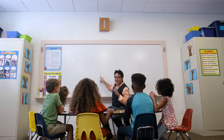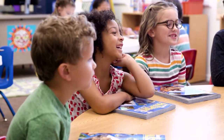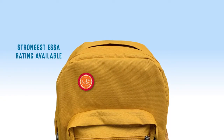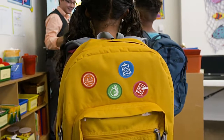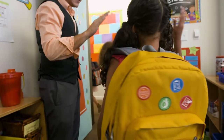Literacy is a journey, and the journey each of your students is taking matters. Voyager Passport is packed with all the essentials teachers need to advance their struggling students. Prepare your students for upper grade reading — pack them for the journey.